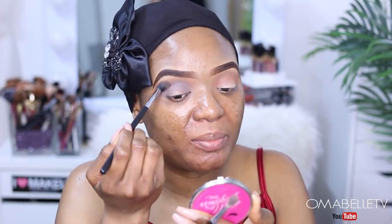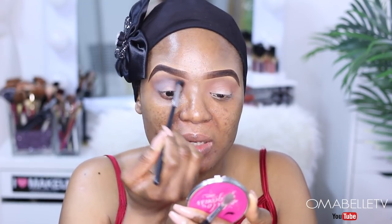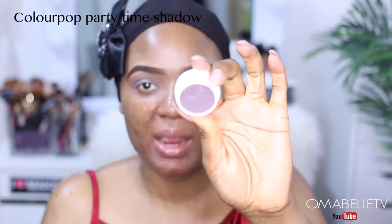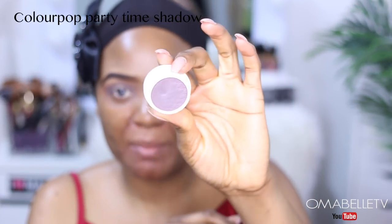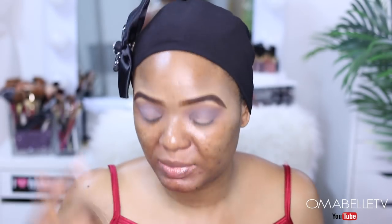I'm going to go in with the first blending brush we used and just use it to blend the two colors together. I'm dipping into this crease color — I'm using my ColourPop Super Shock Shadow in 'Party Time,' which is kind of a dark gray eyeshadow. It's a beautiful dark gray color. I'm still going to go into my crease and use it to dip in this color right there.